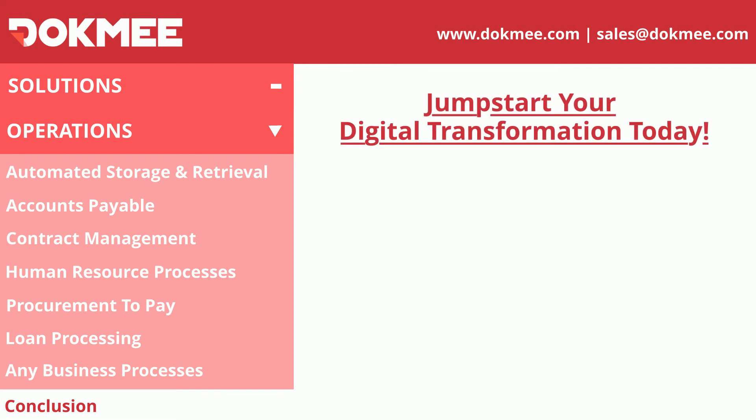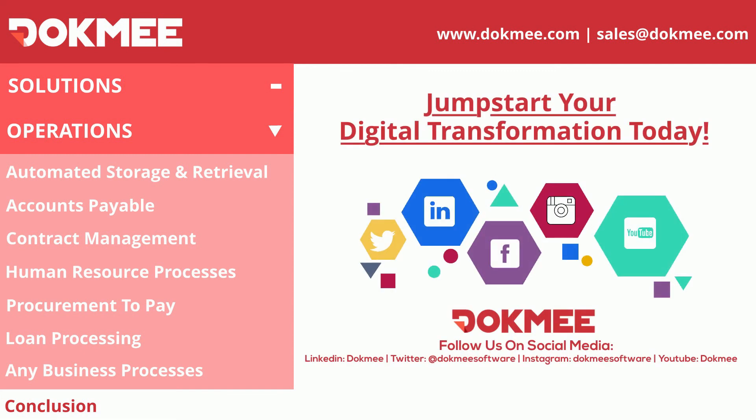With the digital transformation tools and solutions offered by Dokmee, you can start eliminating paper, streamlining business processes, enhancing efficiencies, and transforming your organization immediately. Contact us and let us show how Dokmee can help you today!